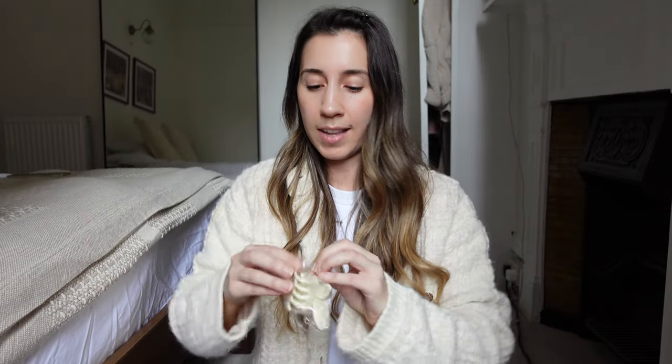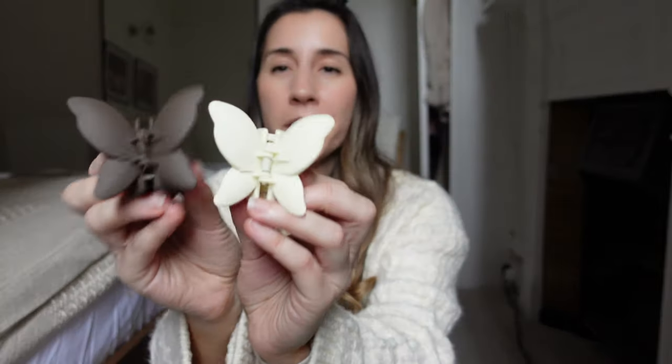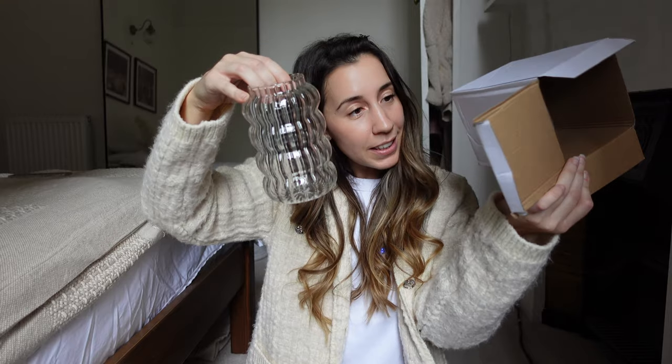I saw these cute little butterfly clips — I got one in a really nice brown and one in cream. I thought cream would go with more outfits, but how cute are they? And I got this glass cup — it's one of those aesthetic Pinterest-style cups. I really liked the style of it. It's glass and I think it comes in three different sizes — they looked really cute as a set.